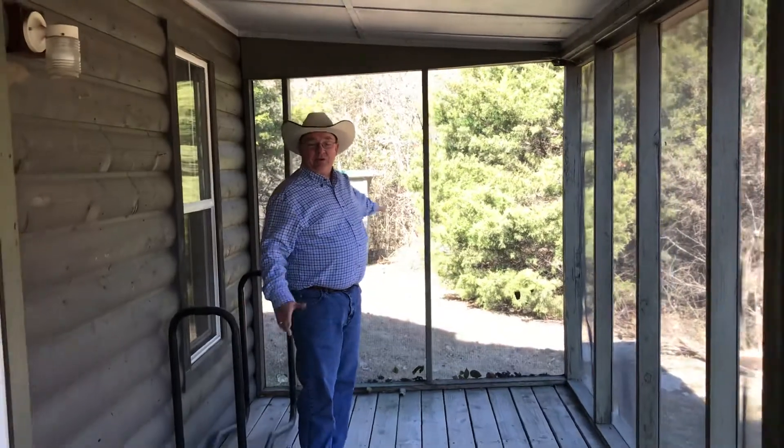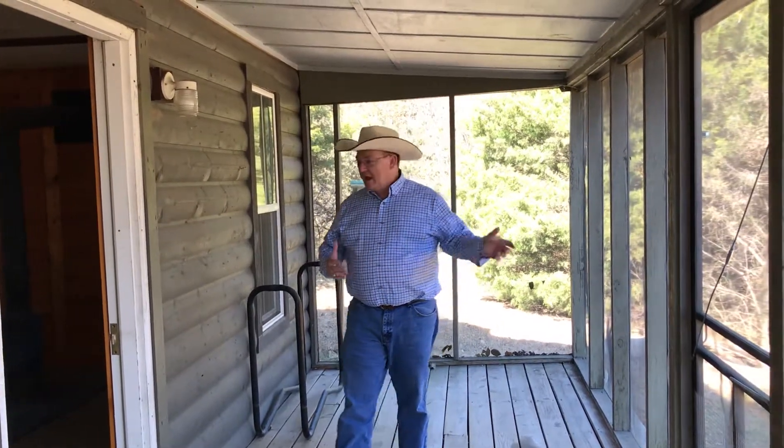There's plenty of room for chairs and lawn chairs. You've got your outhouse right over here, and there's also a little shed behind the trees where you can set up a generator and have some lights — that's pretty cool.